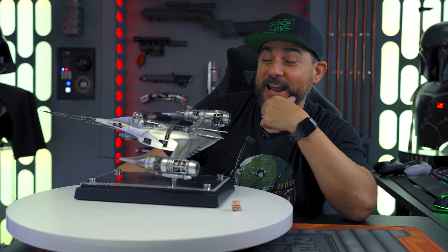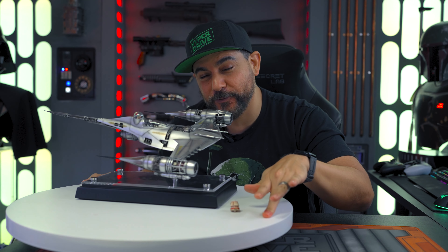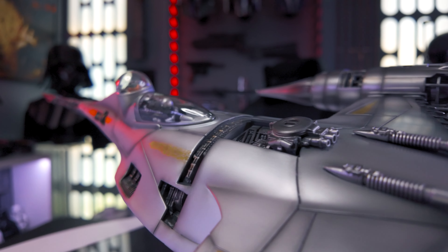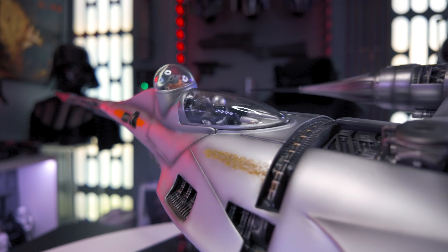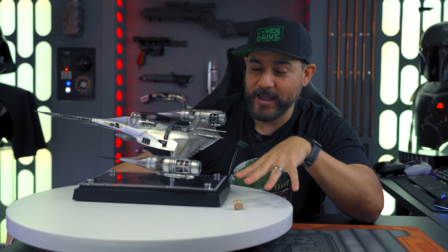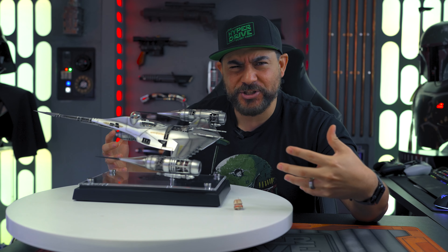What's going on hyperdrivers? Today I got another ship review for you guys. In the house today is the Mandalorian's N1 Starfighter that was featured in The Book of Boba Fett and Mandalorian Season 3. This one was produced by MYC and it's a pretty interesting ship for me.